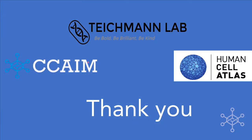It's a tremendous pleasure to be part of the Cambridge Centre for AI and Medicine. Thank you for this opportunity and for your attention.